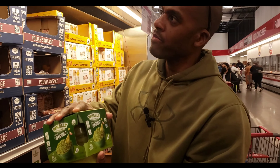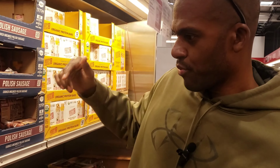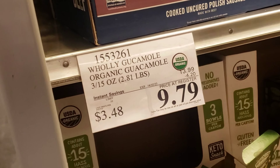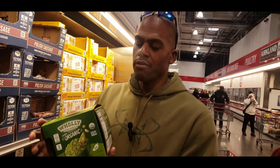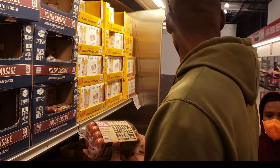Holy guacamole — three of them! Right now the price is $9.79, so you can't beat this for three of them. Avocado is very healthy and very good for you.